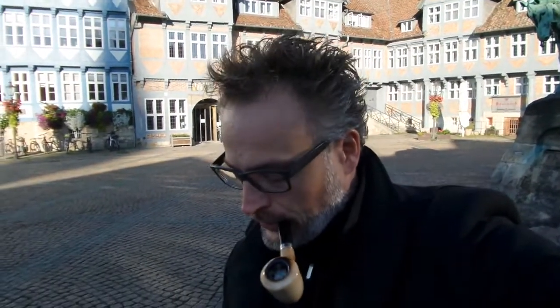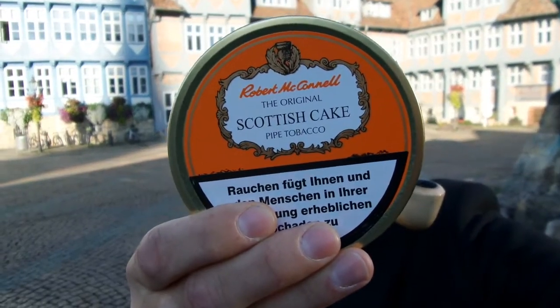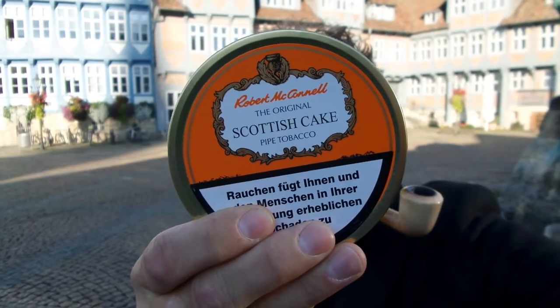First I'll show you what I'm smoking — I'm smoking again the Robert McConnell's Scottish Cake, but I didn't show you the tin last time so I do it now. Up behind me, hope you can see that — the Duke August of Wolfenbüttel who built the library, as I told you in my last video.